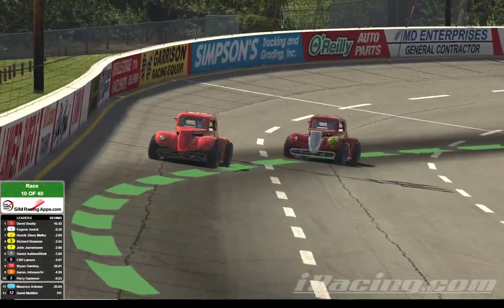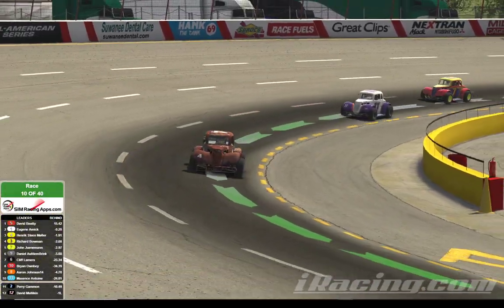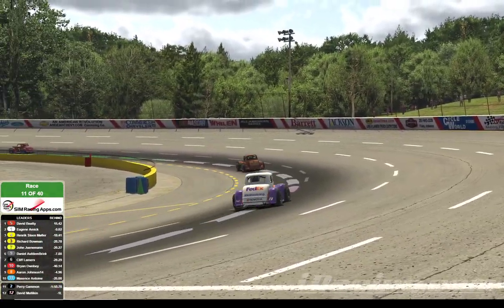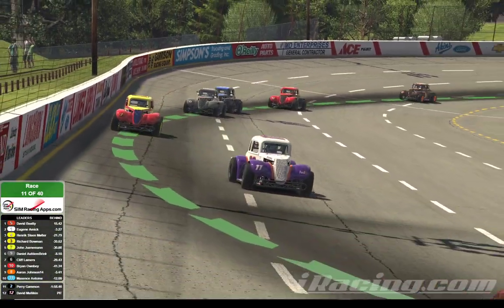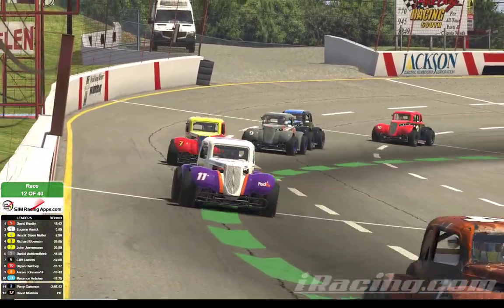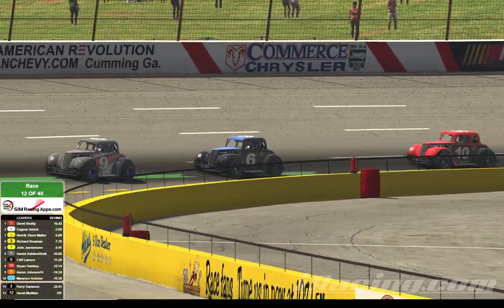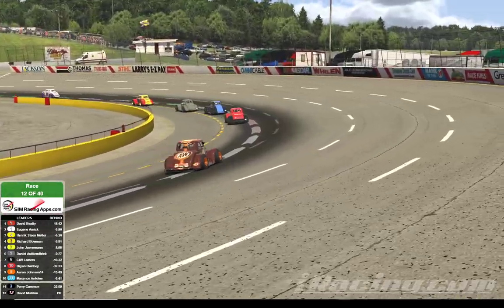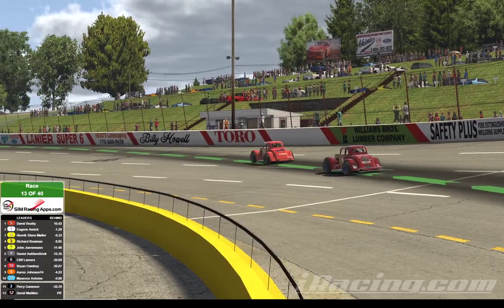Let's work our way back through the pack. David Beatty in first, Eugene Amick in the one car, followed by Heinrich Muller, driving that sort of patina paint job on the four. Richard Bowman follows him in car number 11, that's the FedEx Legends car. Behind Bowman is the Fury-sponsored seven of John Juderman, followed by the nine of Alfton Brink, the six of Lamers, the ten of Owensby. Johnson has now moved up in the double zero car to ninth position. And Maxence Antoine rounds out the top ten.